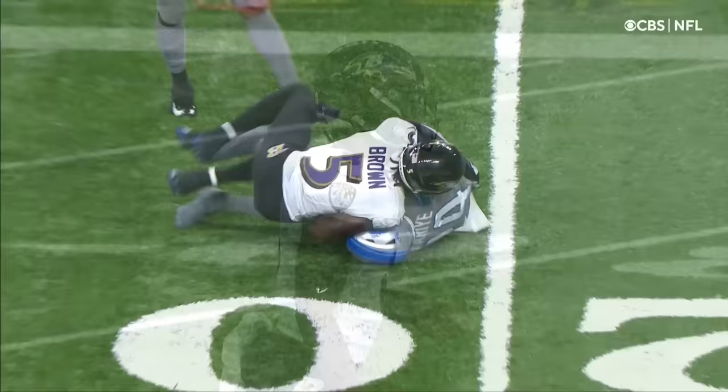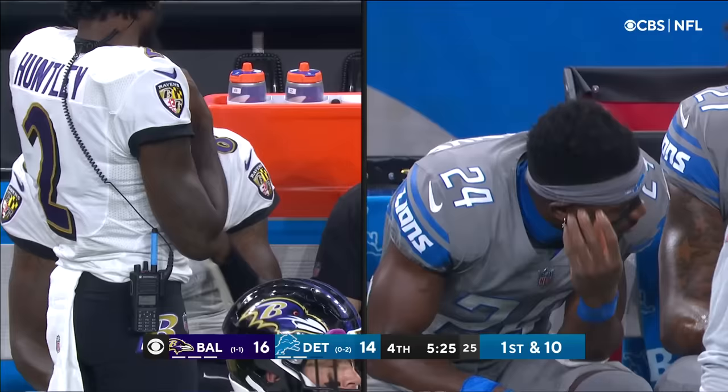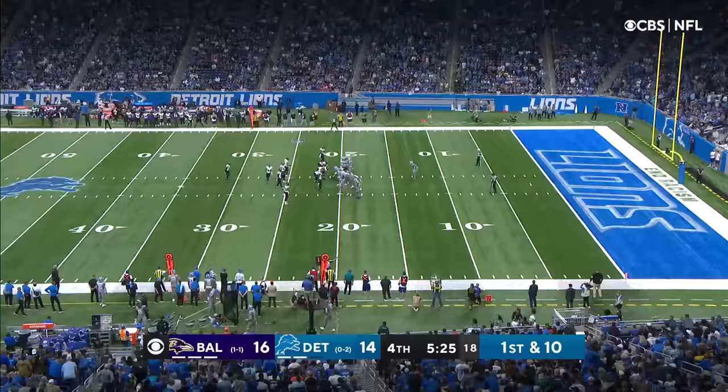Detroit down two with the football when we come back. Five minutes, 25 seconds remaining here in the fourth quarter. Detroit gets an interception and the Lions start at their own 20-yard line.